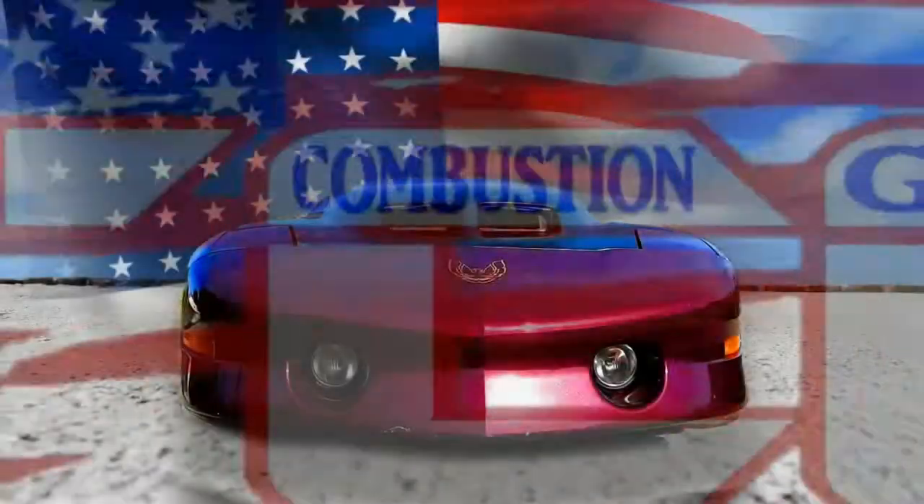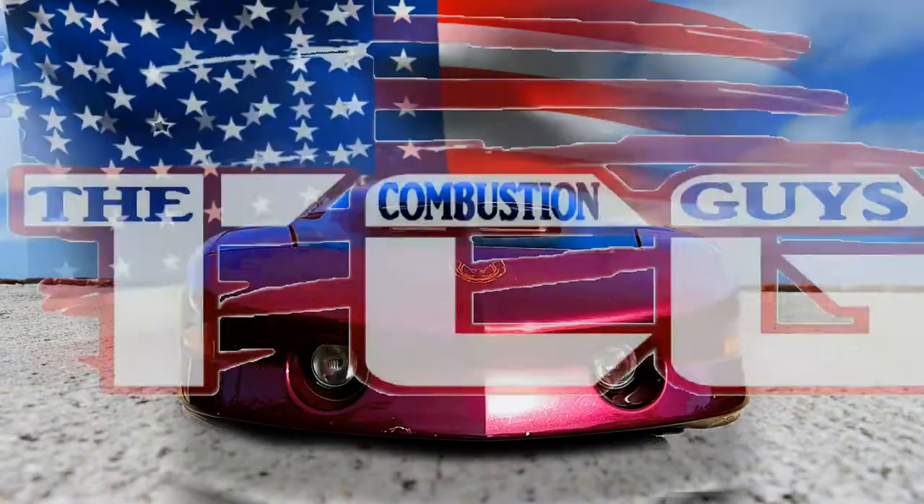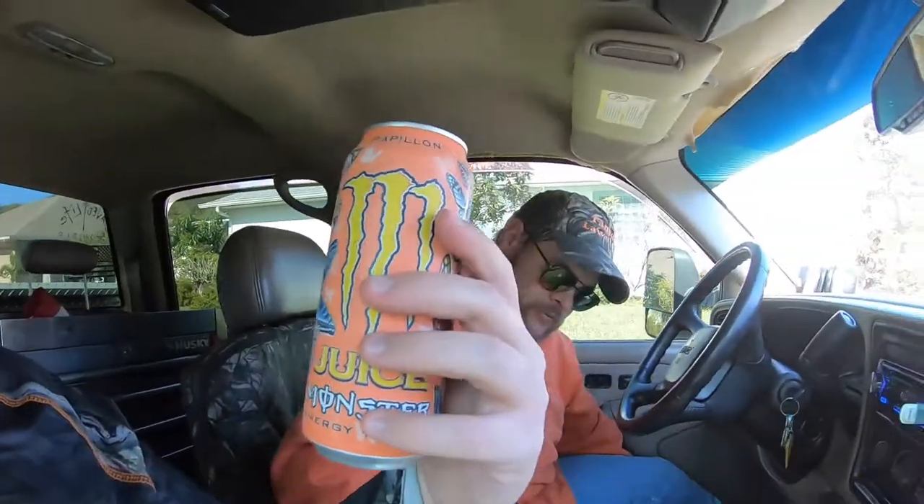Welcome back to another edition of the Combustion Guys Energy Drink Monday. Today we have the Monster Juice Papillon — or Papyon, I don't know how you pronounce it. Anyways, it's a juice-plus Monster, made out of ground-up butterflies, right? It does kind of look like it actually.